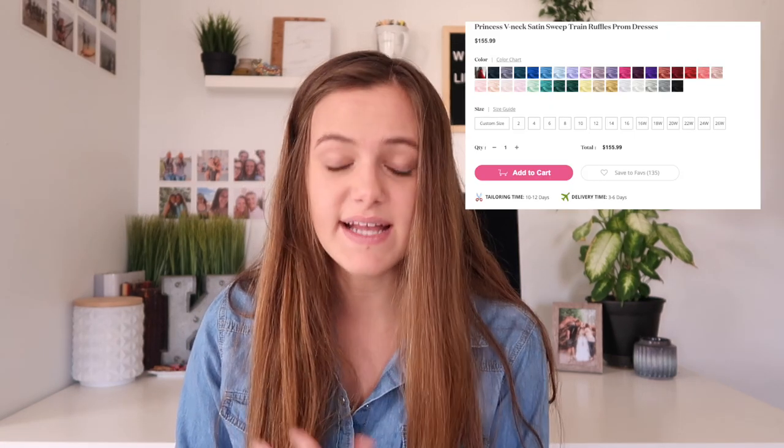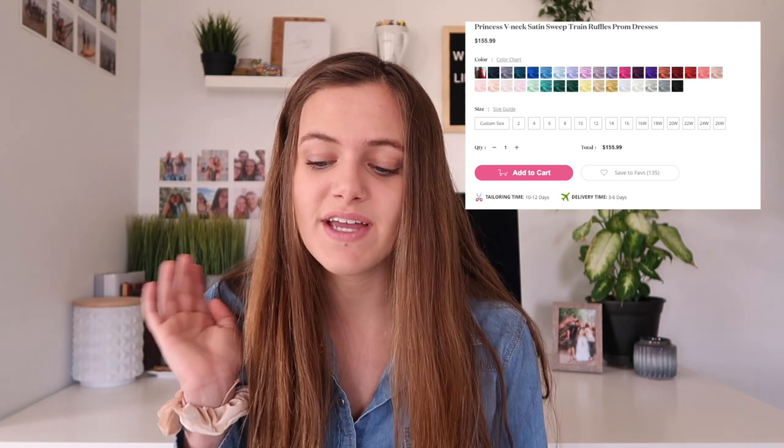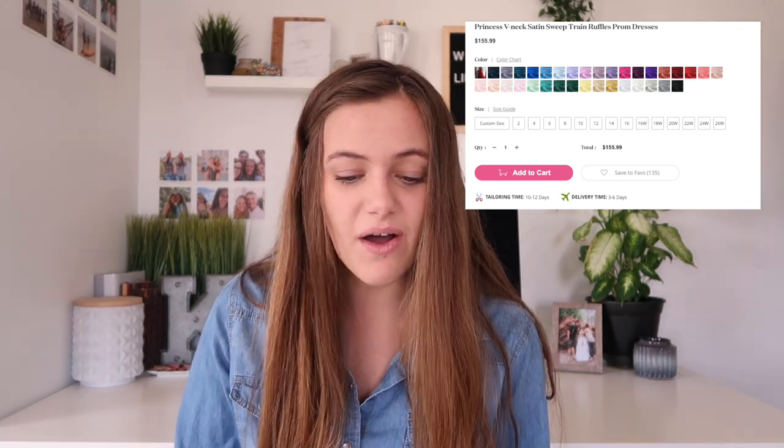The next satin dress is probably one of my second favorites. It is so beautiful but so simple — it just gives a really good vibe. You can dress it up with pretty earrings like the model in the picture. This is a princess v-neck satin sweep train ruffle prom dress. It's pure red and I love how far the neckline comes down, but it's not revealing of anything, which is really nice. There are tons of different colors but I'd probably get the red — it really stands out and works well with most skin tones. This dress is only $155, and the satin quality is excellent.